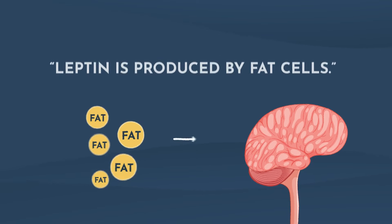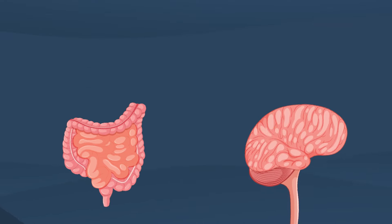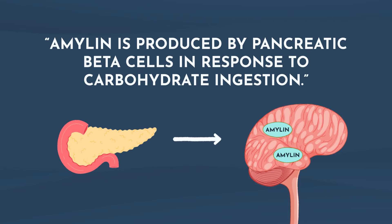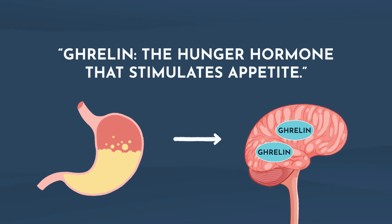Some other key points about these hormones: leptin is produced by fat cells and as fat stores increase, leptin levels rise, signaling to the brain that you are full. GLP-1 is a hormone released by intestinal cells in response to food ingestion and plays a crucial role in promoting satiety. Peptide YY is produced by GI cells and released in response to fat ingestion. Amylin is produced by pancreatic beta cells in response to carbohydrate ingestion. Insulin is also produced by pancreatic beta cells and promotes glucose uptake and regulates blood sugar, contributing to control of food intake. For the orexigenic pathway, ghrelin — the hunger hormone — is primarily produced by the stomach. Ghrelin levels increase before meals and decrease after eating, signaling hunger and influencing food intake.